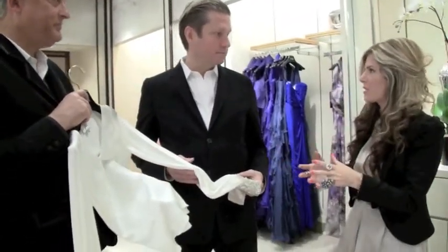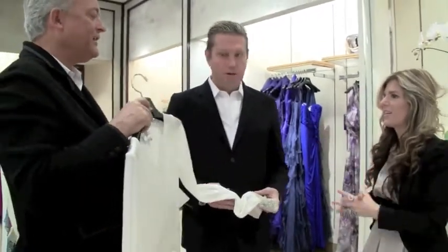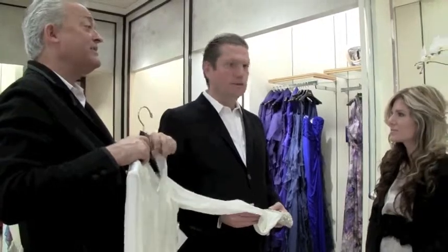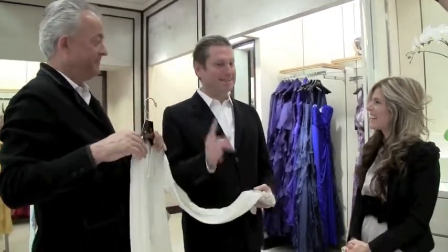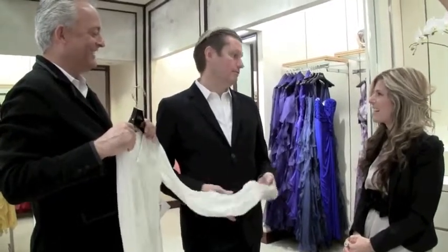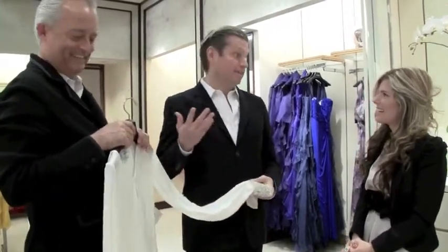Do you guys have a part in the whole pricing process? There's a department in our company that does that, but we certainly come in. We always think everything's too expensive. We always come in and say, make that this price, not that price. And they say they can't, and we say you have to. That's where we have fights — not with each other.